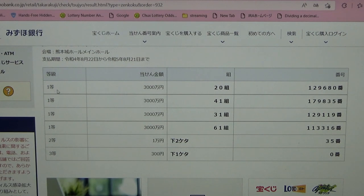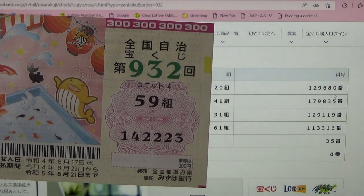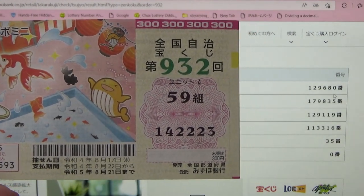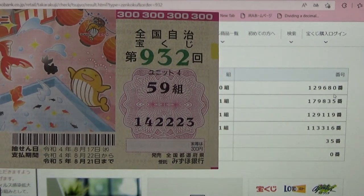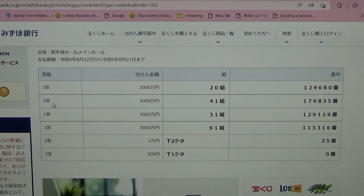To win the very first prize — 'Ichi-to Zen Man-en' — you must have grouping 20 with these exact numbers in the exact order: 1, 2, 9, 6, 8, 0. My grouping is 59, so automatically I lose. My numbers are 1, 4, 2, 2, 2, 3 — wrong.